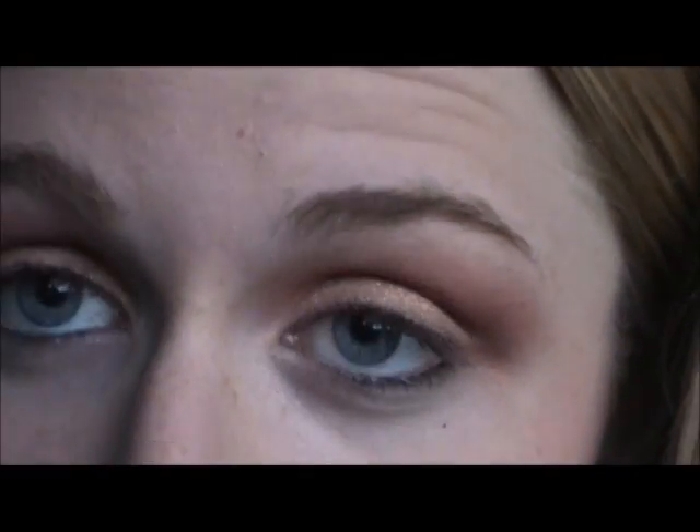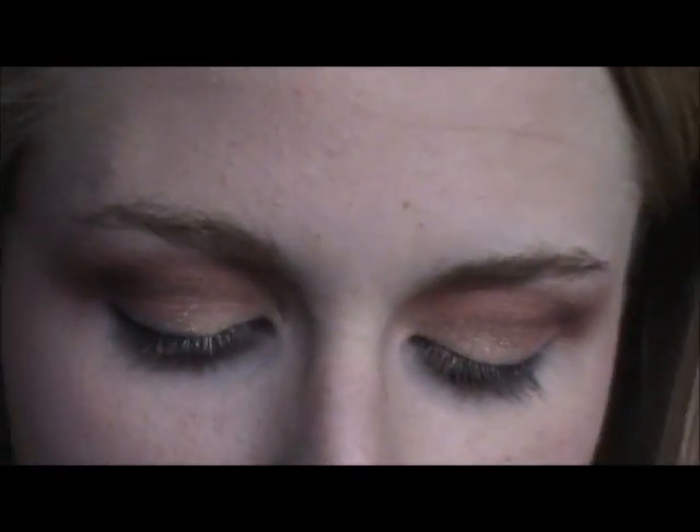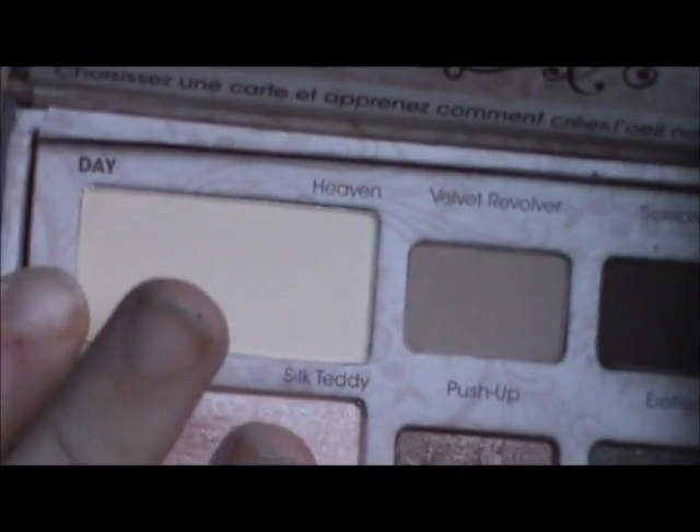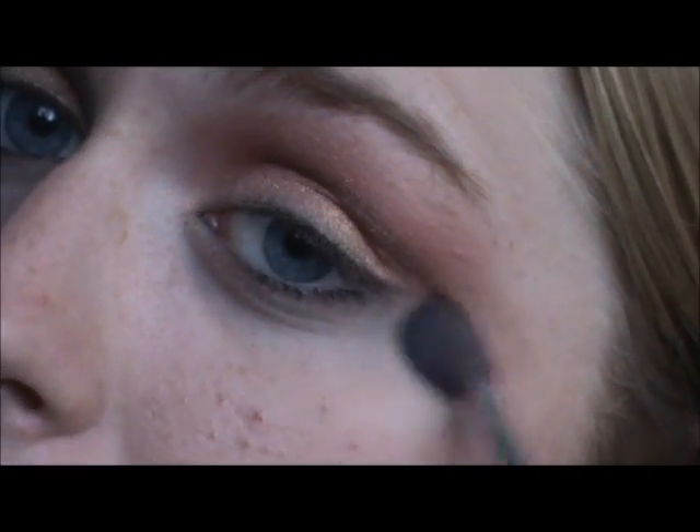For my brow bone highlight and to clean up the sides a little bit, I'm just going to be taking the same fluffy brush I've been using. And Heaven by Too Faced from the same palette as before. Then once again, same palette — I'm going to go in with Silk Teddy now on my inner corner.